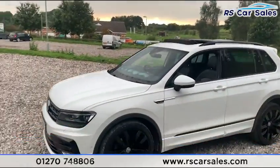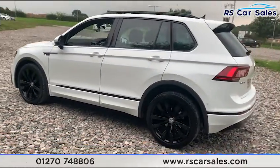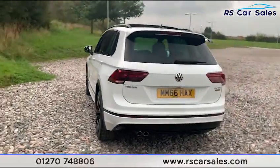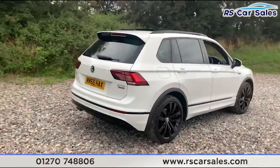We have the panoramic sunroof with black roof bars and black accents along the doors, a rear boot spoiler, and a rear shark fin antenna. The vehicle also features front and rear parking sensors with a rear reversing camera, privacy glass on the rear, and the Tiguan 2-litre TDI with 4MOTION badge on the rear.